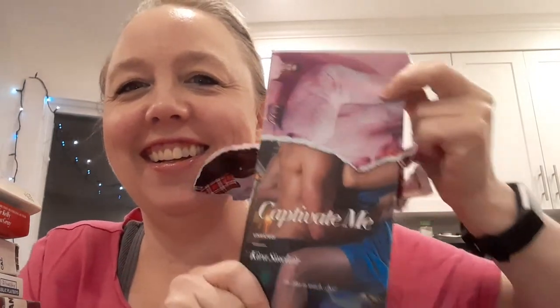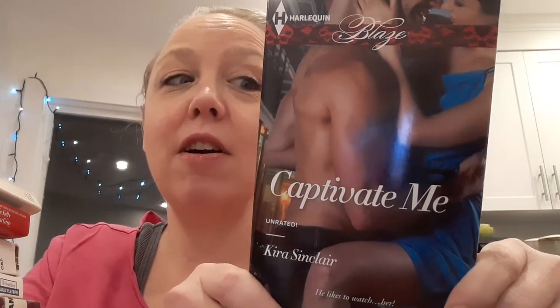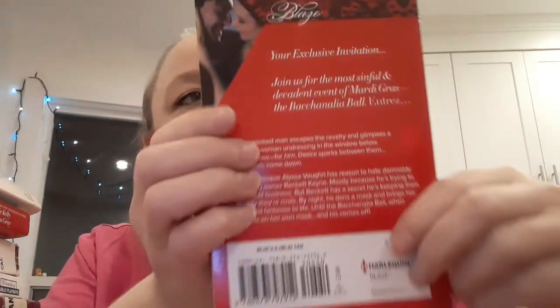Let's do another skinny. I love this color — it always feels sort of between purple and pink. Harlequin Blaze — Captivate Me by Keira Sinclair. Another Unrated. I am a fan of the Blaze. I'm so sad that that line has gone under, but there's still lots to enjoy and apparently I have a fair amount to enjoy. Your exclusive invitation: Join us in the most sinful and decadent event of Mardi Gras — the Bacchanalia Ball. Okay, so now these are getting really tall stacks so I gotta just move these.